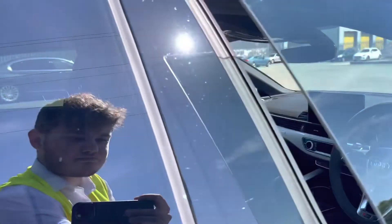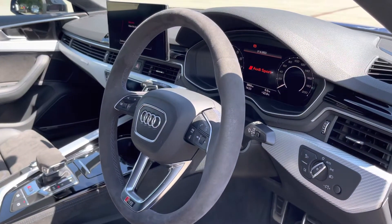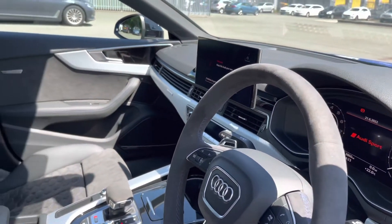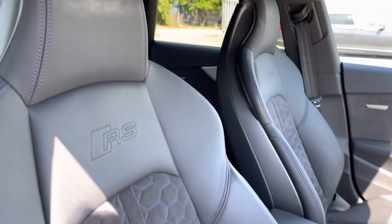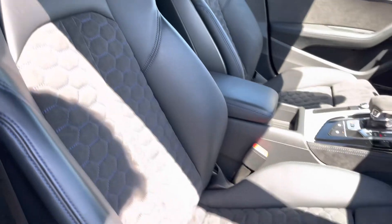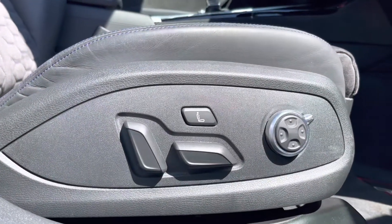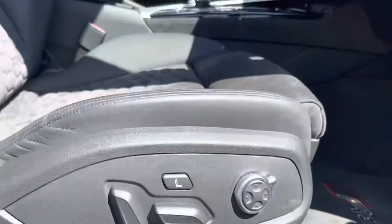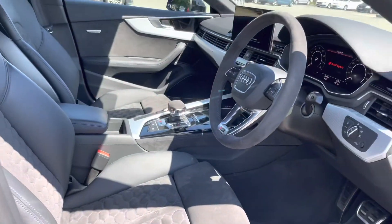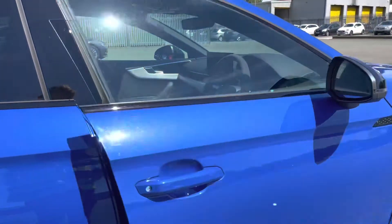Moving into the front interior you can see the stylish looks continue with the absolutely gorgeous aluminium race inlays paired with the piano black accents which really refine the look of this interior. We have the front RS super sport seats finished in the same gorgeous combination as the rear — and not only do they look superb, they are also comfortable and supportive with electrical adjustability, four-way lumbar support and massage function for optimum comfort on every journey.